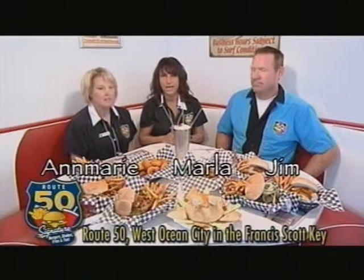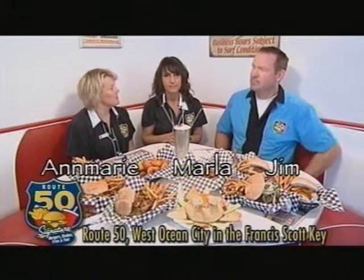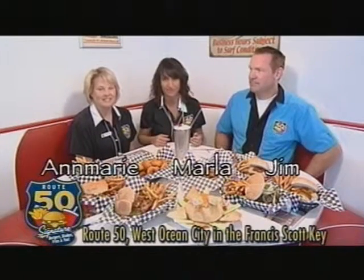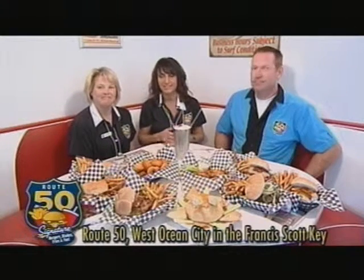Just walking in and seeing all the decor, you did an amazing job with this. The building here at the Francis Scott Key was built in the 1950s, and when we did the renovations, we felt it was appropriate to bring it back to its original glory of 1952. We hope that when you come in, you'll feel like you're sitting in a booth in 1952 having a milkshake and enjoying some fries and burgers or maybe breakfast. You will feel that way — unbelievable. Located right on Route 50, the Route 50 Diner.